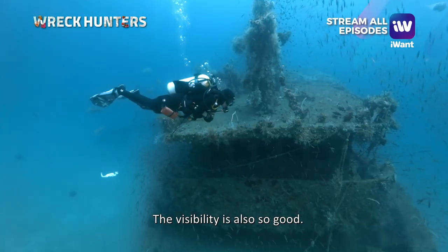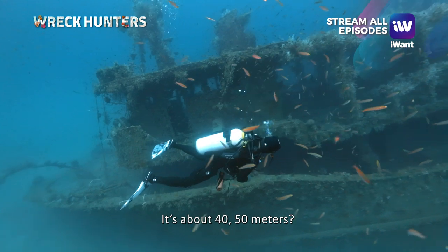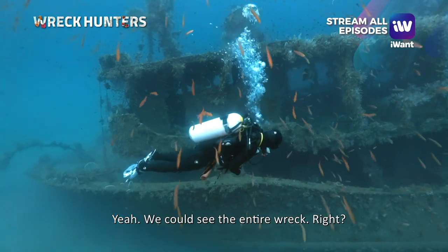The visibility is also so good — actually, the visibility is beautiful. It's about 40 to 50 meters. I can see the entire wreck. It's so clean.